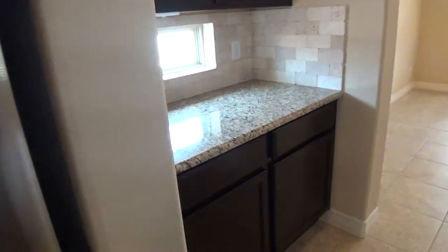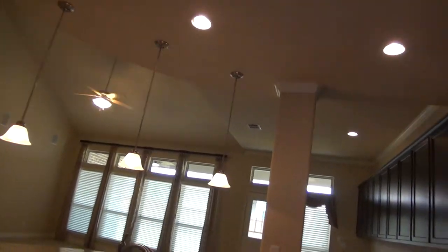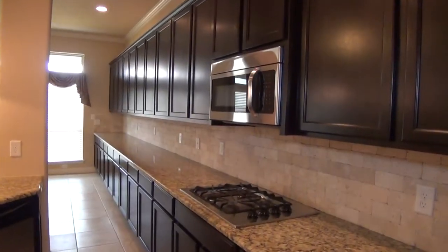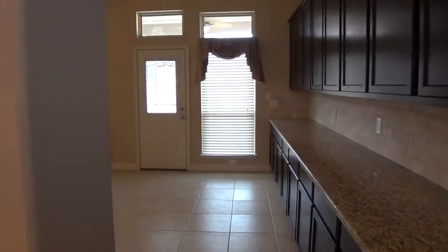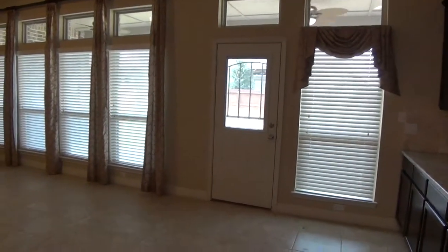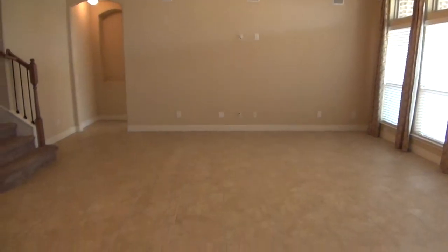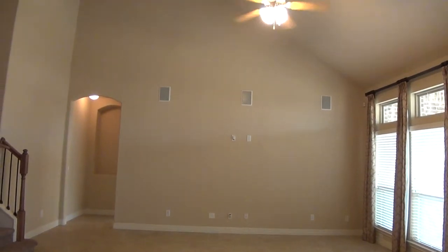Here is the butler's pantry — you've got tons of cabinet space. And then the walk-in pantry. Right next to the kitchen we have the breakfast nook, so you have room to put a larger table here for your informal dining. A large living room space here as well. It looks like we've got speakers set up there for surround sound.